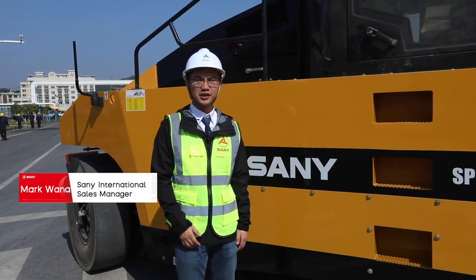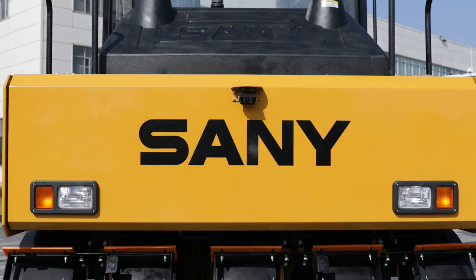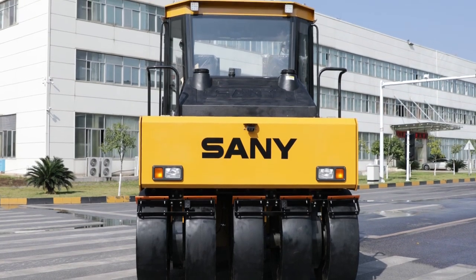Hey guys, I'm Mark from Sany. Today, I'm going to show you Sany's new generation pneumatic roller SPR300C8S.